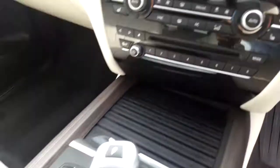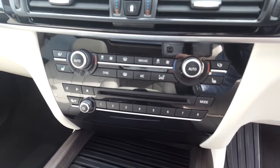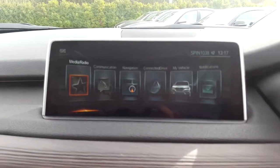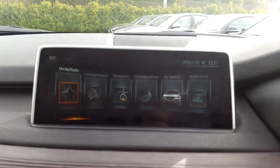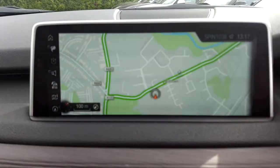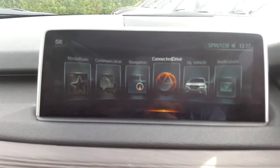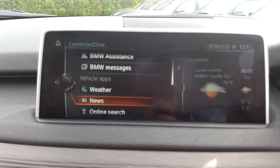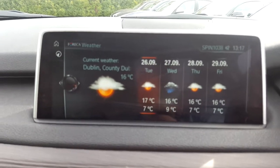We have a BMW touchpad, CD player, DAB digital radio, heated seats, automatic air conditioning. We have ConnectedDrive and satellite navigation, with online services available.